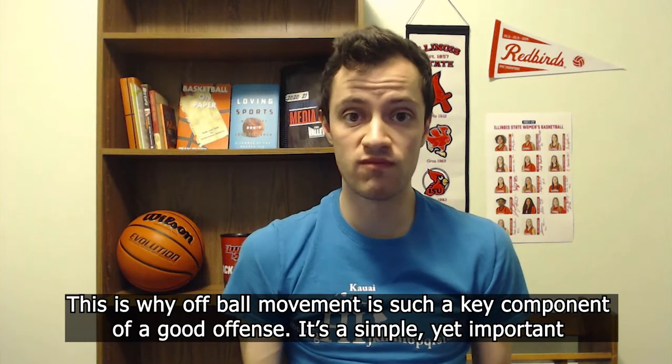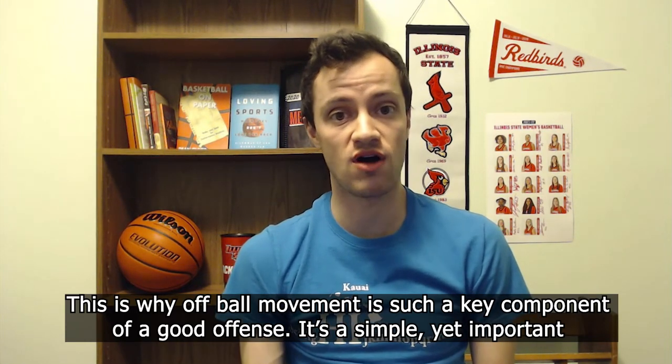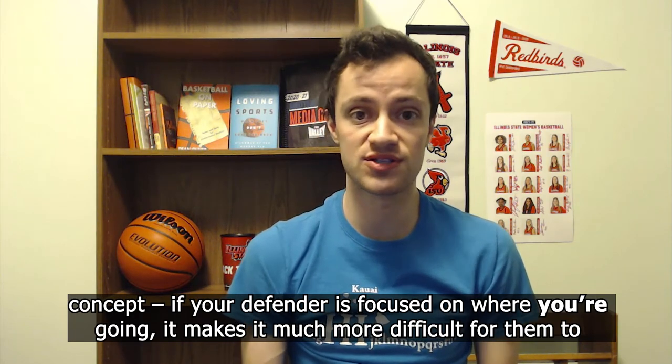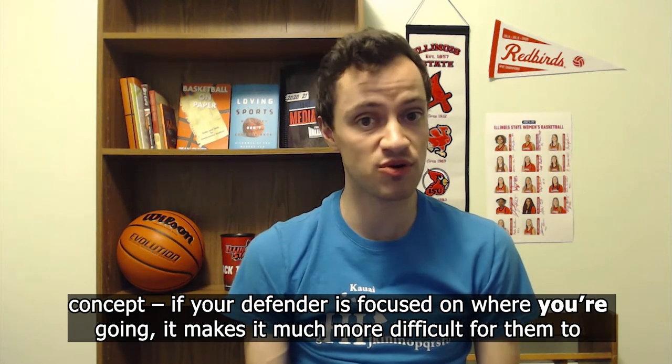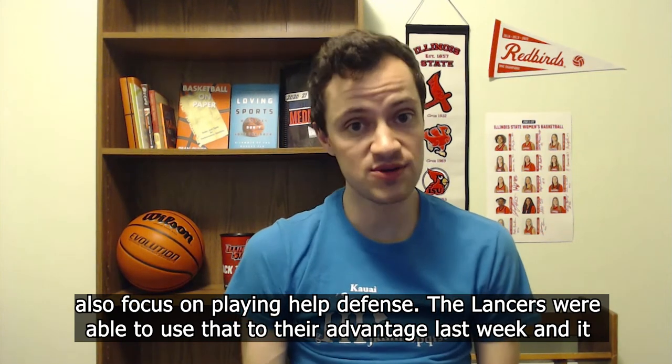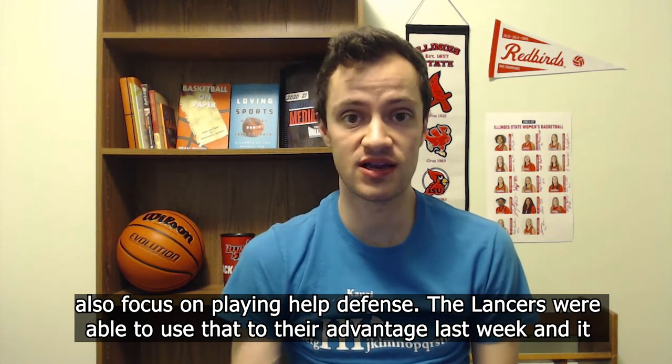This is why off-ball movement is such a key component of a good offense. It's a simple yet important concept: if your defender is focused on where you're going, it makes it much more difficult for them to also focus on playing help defense. The Lancers were able to use that to their advantage last week, and it got them the win.